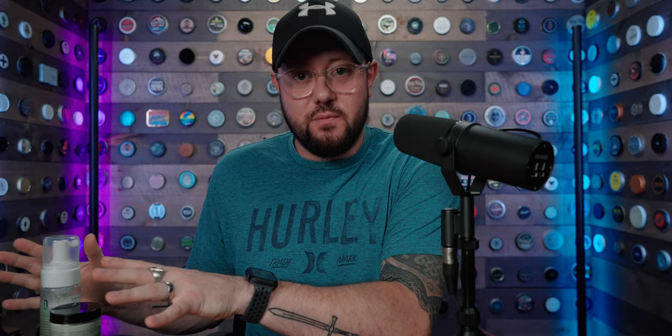The last thing — we're already at about 30 minutes — is the giveaway. I'm going to select five people from the comment section and give each of you a product of your choice from the lineup, completely free including shipping. This is open to anybody in the world. Comment where you're watching from and what product you want to try if you win. I'll pick five random people in one week, contact you directly, get your address, and send it to you free of charge.